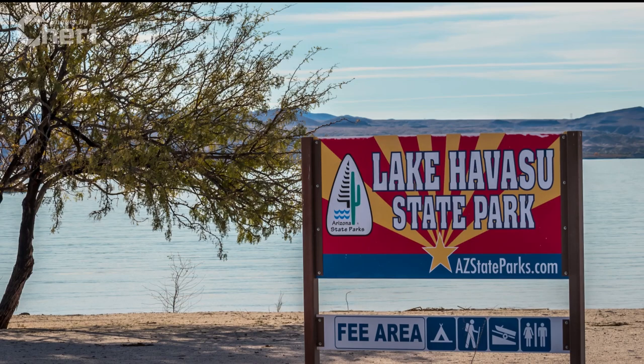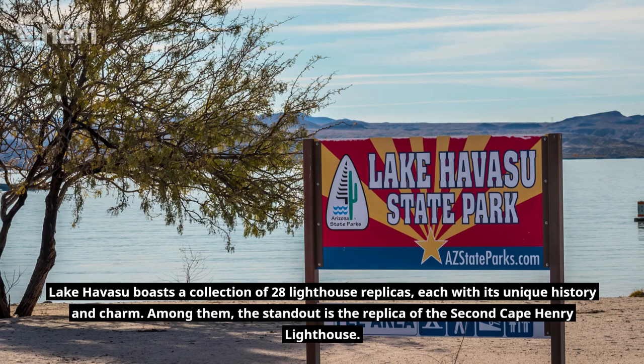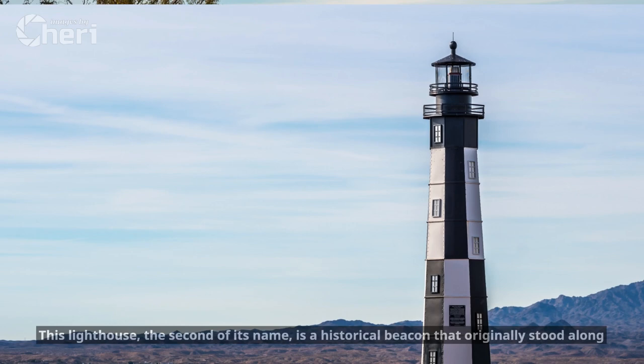Lake Havasu boasts a collection of 28 lighthouse replicas, each with its unique history and charm. Among them, the standout is the replica of the second Cape Henry Lighthouse — a historical beacon that originally stood along the Virginia coastline.